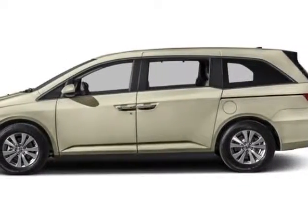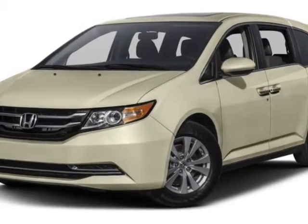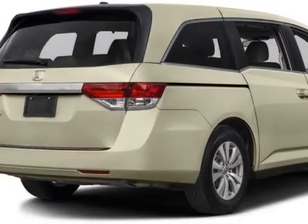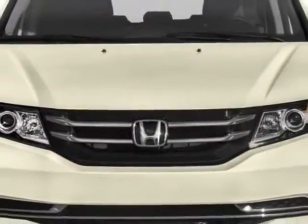Check out this new 2016 Honda Odyssey. For your protection, this vehicle has a full factory warranty. This Odyssey boasts a 3.5-liter engine and has a 6-speed automatic transmission.